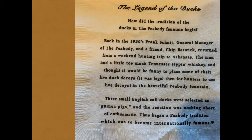Here's the whole legend. Back in the 1930s, Frank Schutt, general manager of the Peabody, and a friend, Chip Barwick, returned from a weekend hunting trip to Arkansas. The men had a little too much Tennessee sippin' whiskey and thought it would be fun to place some of their duck decoys — it was illegal then for hunters to use live decoys — in the beautiful Peabody Fountain. Three small English call ducks were selected, and the reaction was nothing short of enthusiastic. Thus began a Peabody tradition that became internationally famous.